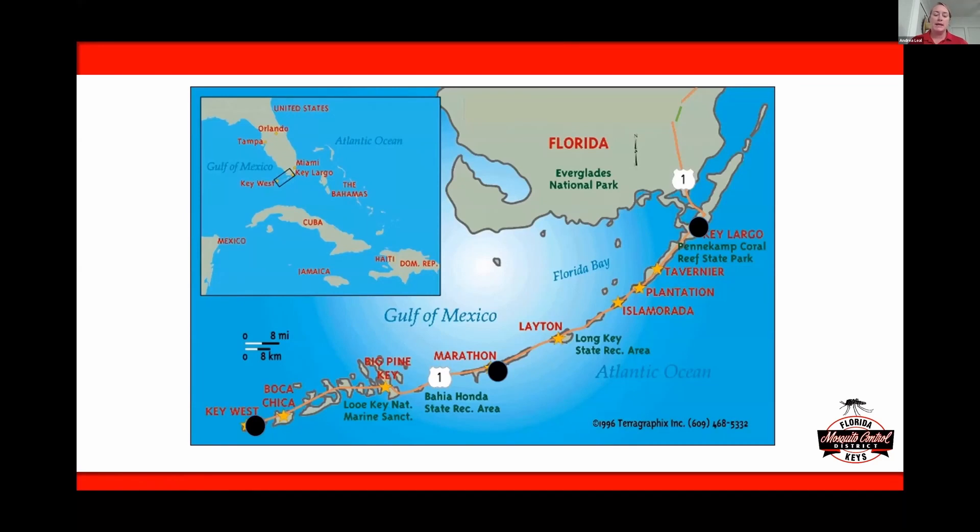The Florida Keys are located at the southernmost tip of the state of Florida in the United States. We are a long island chain with about 1,700 islands, but only 42 of those are connected by bridges. We're about 350 square kilometers in length. Our district is responsible solely for mosquito control — we're a special taxing district with a board of elected officials that sets our budget every year. We have about a $15 million operating budget, 70 employees, half of which are inspectors.